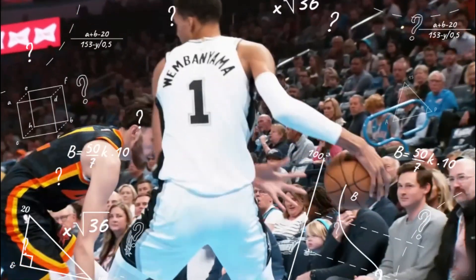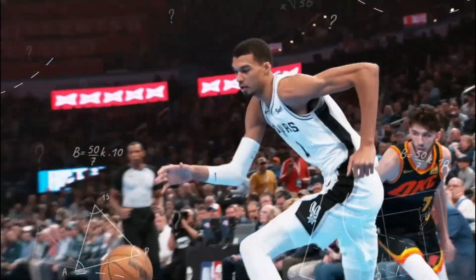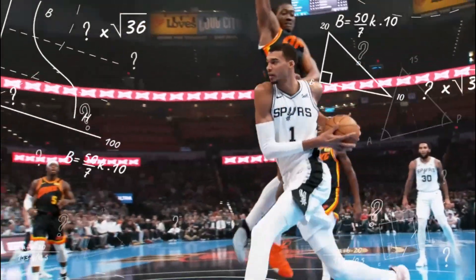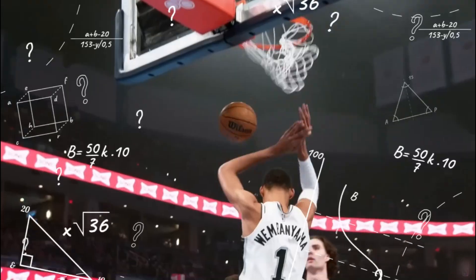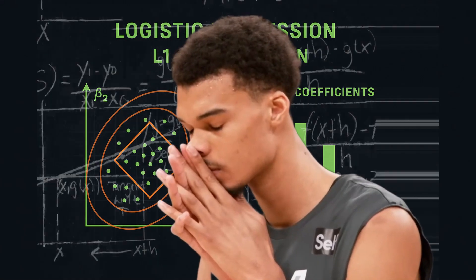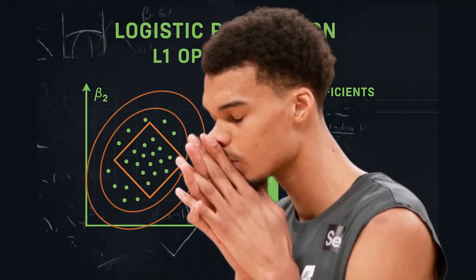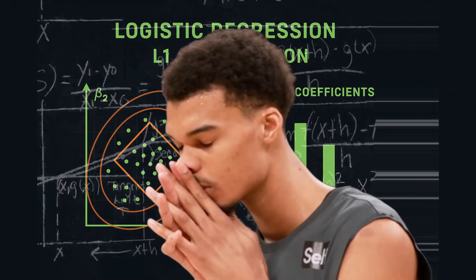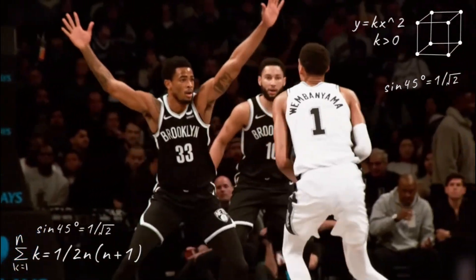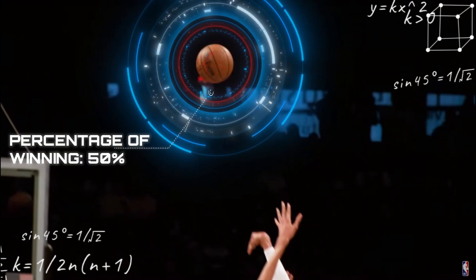Today we're going to analyze the data for the San Antonio Spurs and also include the OKC Thunder as a reference point, as they are the team to beat. We're using a powerful data tool — Logistic Regression with L1 Optimization — to dissect their entire 2024-25 season and find the hidden factors that actually lead to a win. The Logistic Regression tells us if the team even has a consistent winning formula.